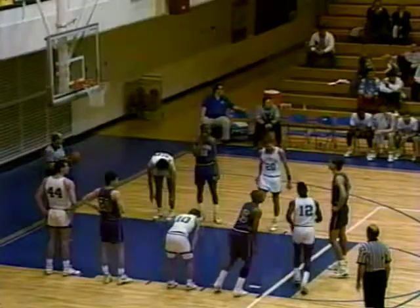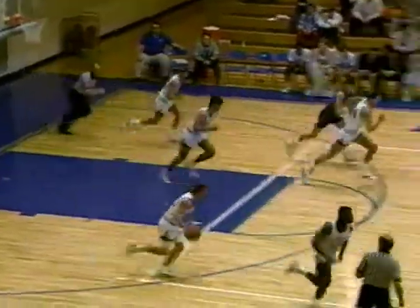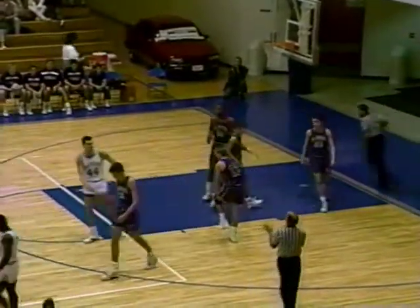Great no-look pass. Number 12, Trent Smith, gets into the ball game for St. Joe. Second free throw, no good. Rebounded by John Honstrider. Here we come down the floor quickly, Clarence Rich on the right side deep. They're going to call an offensive foul on Doug Reimke, pushing to get position.